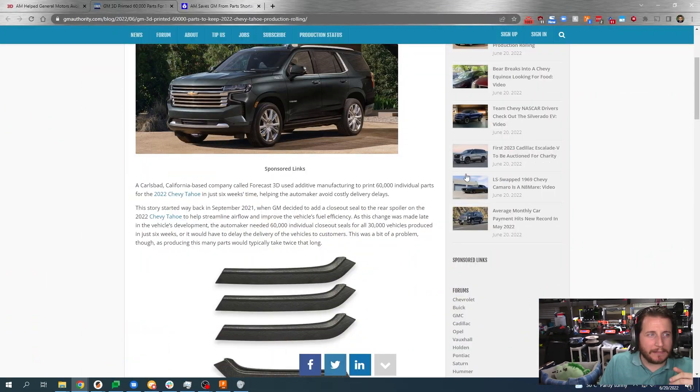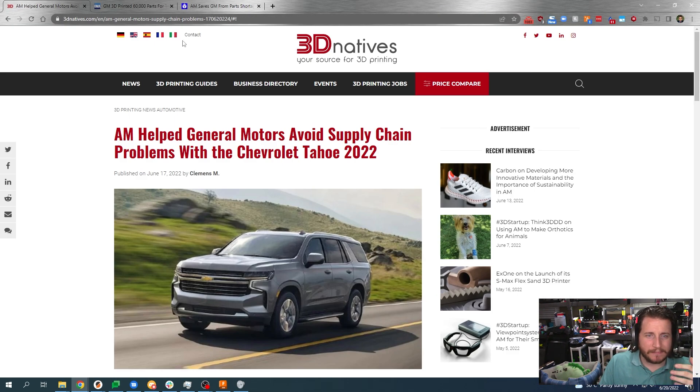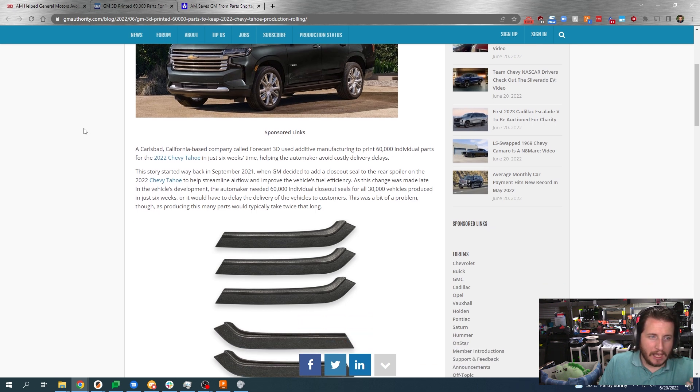They chose 3D printing. But what happened and how did they get to this place? We're taking a look at an article from GM Authority, although 3D Natives as well as others have shared it.